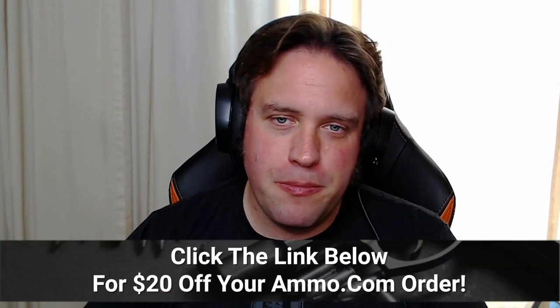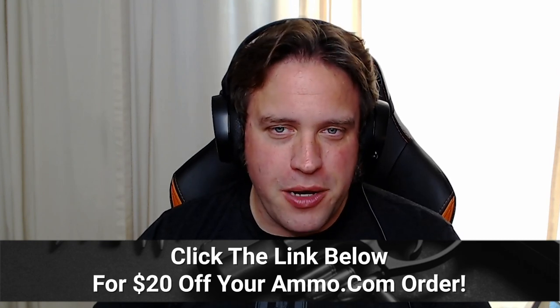We're talking about some hot rod rounds today. If you need to shoot long range, these are some that you should definitely consider. If you do like shooting, make sure you click that link down in the description or the pinned comment and get your free $20 off coupon from Ammo.com for your next ammo purchase.